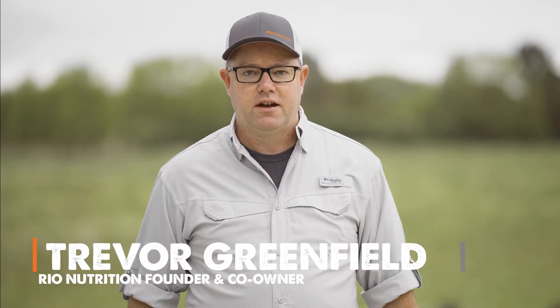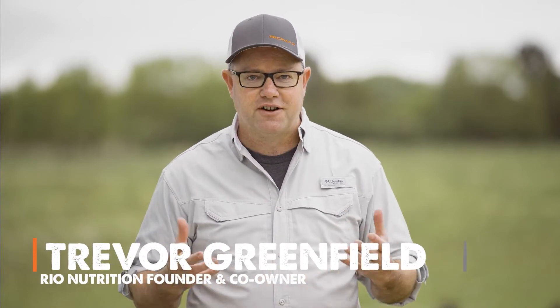Hey, my name is Trevor. I am the founder and co-owner of Rio Nutrition, home of RioMax.